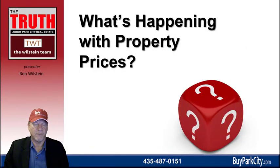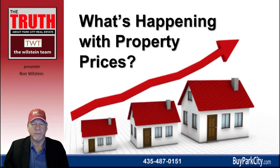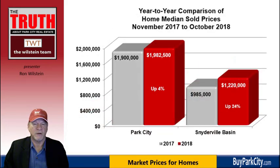What's happening with prices? Everyone always wants to know about prices. The good news is, while we're seeing a drop in the number of sales, we are seeing prices continuing to rise. This graph shows home median sold prices, broken into Park City properties and those in the Snyderville Basin. Appreciation year-over-year in the city is 4%, climbing from a median price of $1,900,000 to $1,982,500. A much larger increase in the Snyderville Basin — 24% appreciation — from $985,000 median price to $1,220,000, breaking the $1,000,000 mark. We've been watching this increase each month in our monthly webinars.